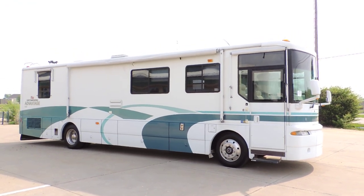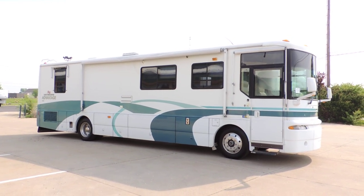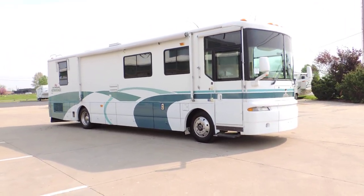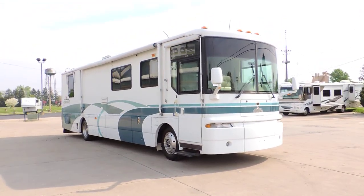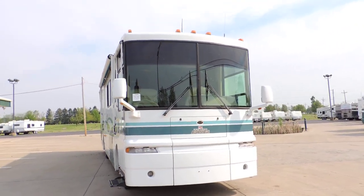Welcome to Zoomer's RV. Today we have for sale a 1999 Winnebago Ultimate Advantage 38K Cummins Diesel Pusher. This unit has 73,000 miles on it. It has full basement storage with pullout trays and an Onan Diesel Generator.